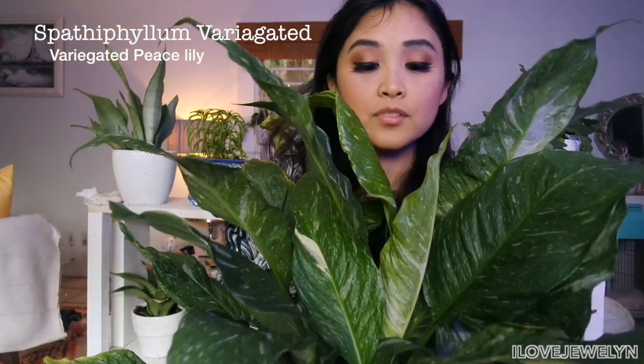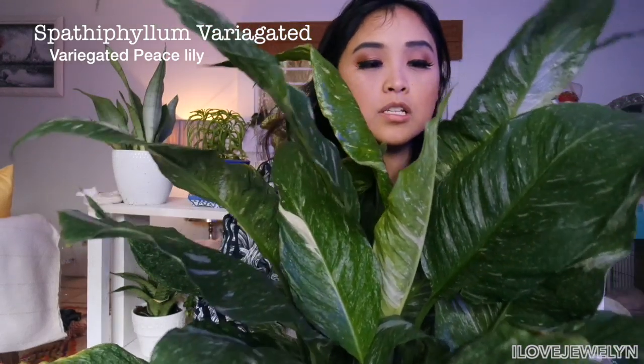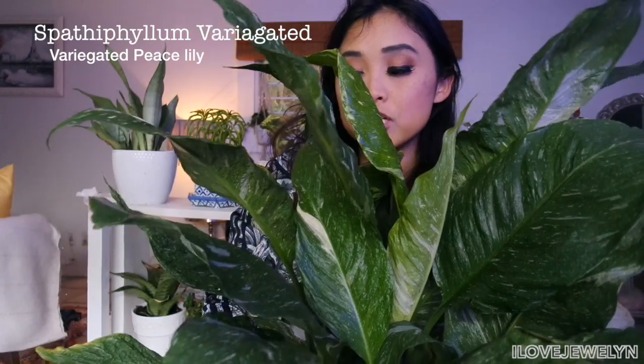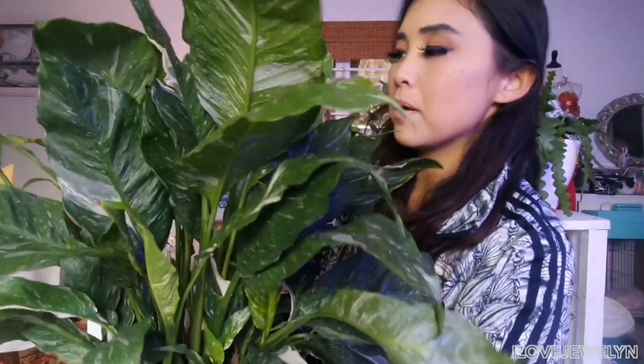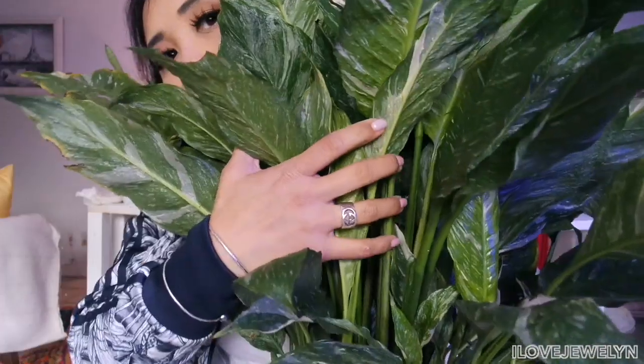Speaking of August, this is another August baby that I got in my collection. This is my variegated peace lily. This was a gift from Catherine, my plant friend who is very often featured on my channel. She gave me a couple of plants for my birthday and this was one of them. It's doing so well — take a look at this brand new leaf here. It unfurled for me. These two actually are very brand new and I absolutely love how it's unfurling. And if you take a look on this side, there's also some new baby leaves popping through.